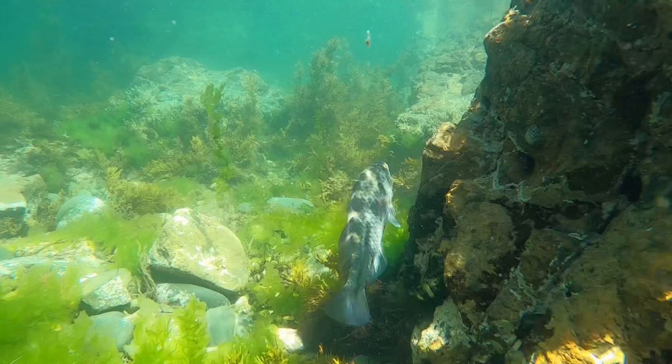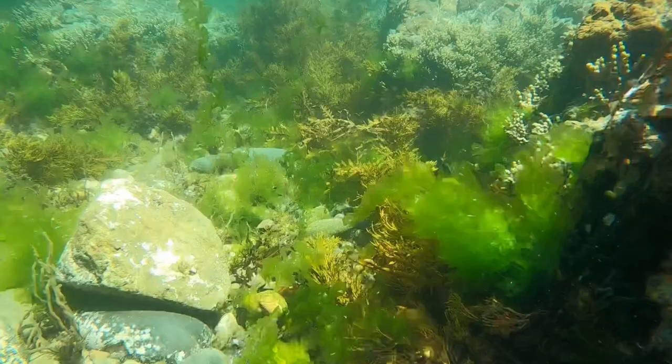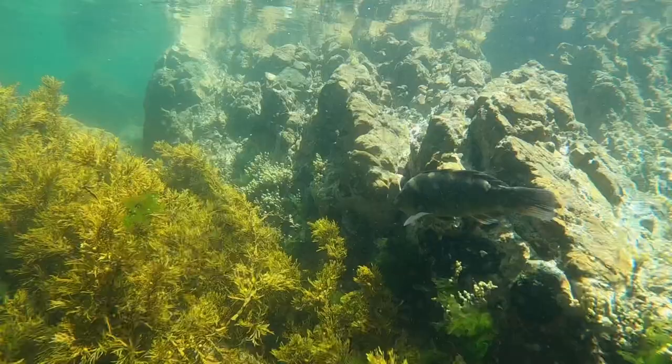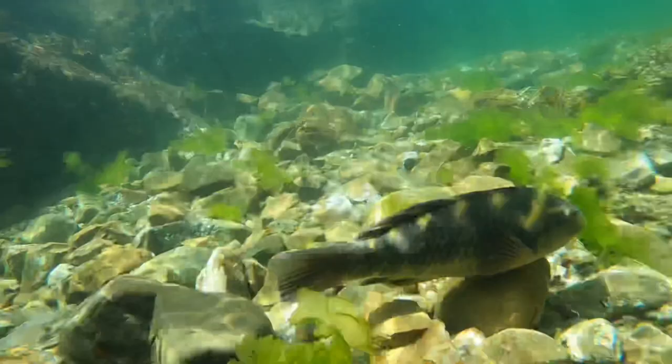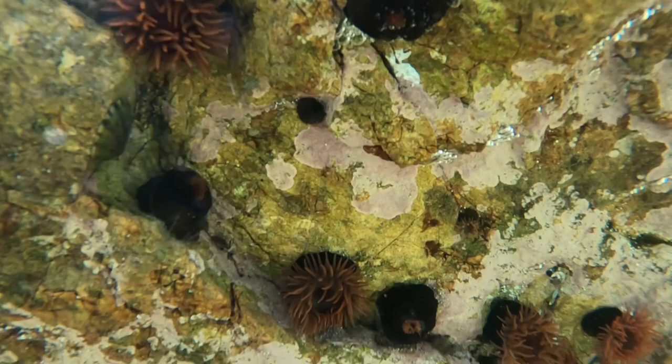Straight away into the snorkel I came across a banded rasp. There were quite a few of them swimming around and they weren't too bothered about me. That's the difference when you go scuba diving — you're breathing all those bubbles, it makes a lot of noise underwater and frightens a lot of the marine life. So I was just floating on top, keeping perfectly still and not making too many sudden movements.